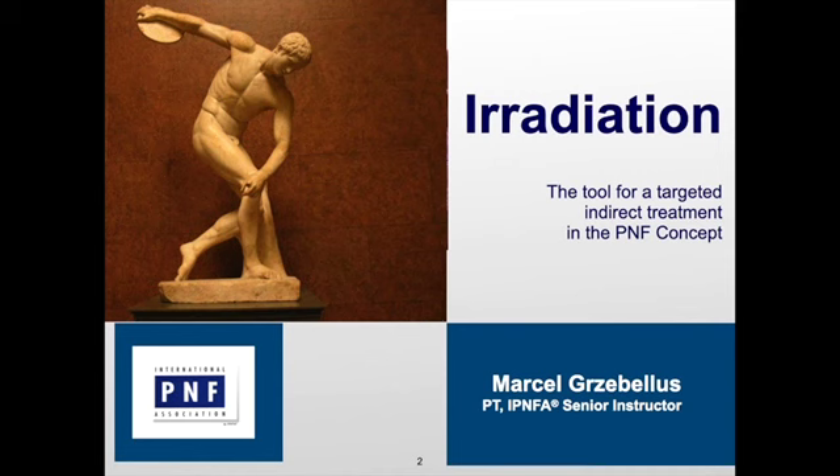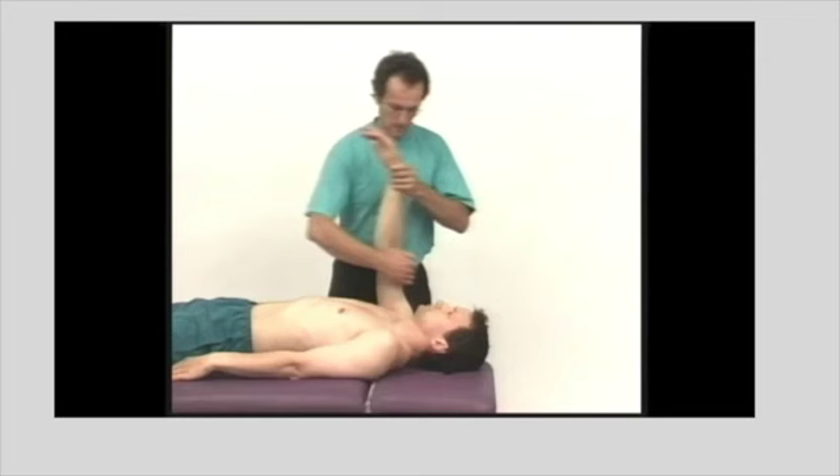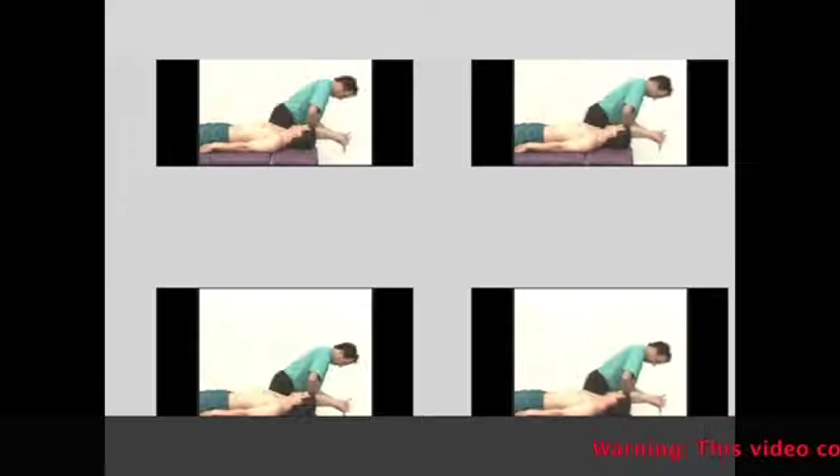Irradiation — the tool for a targeted indirect treatment in the PNF concept. When you talk to therapists about PNF, many colleagues associate PNF with PNF patterns. PNF — these are these funny movements, isn't it? PNF, this is only patterns. The most famous is probably the arm pattern of flexion, abduction, external rotation.